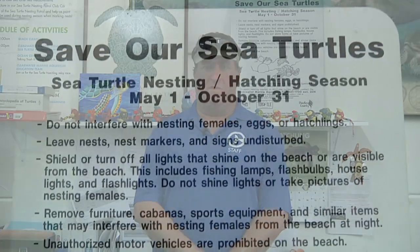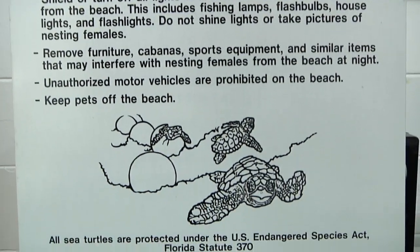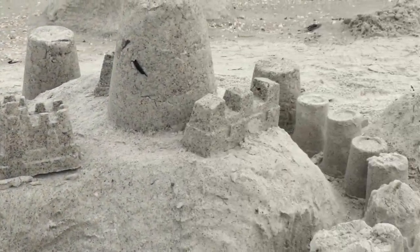Some things you can do to help out the turtles: if you live in a coastal community, make sure you're turning off your lights at night and keeping the beaches nice and dark. Also, if you like to visit the beaches, make sure you pick up any trash that you bring with you. Don't leave anything out there that you brought with you. And also fill in your holes and knock down your sandcastles.